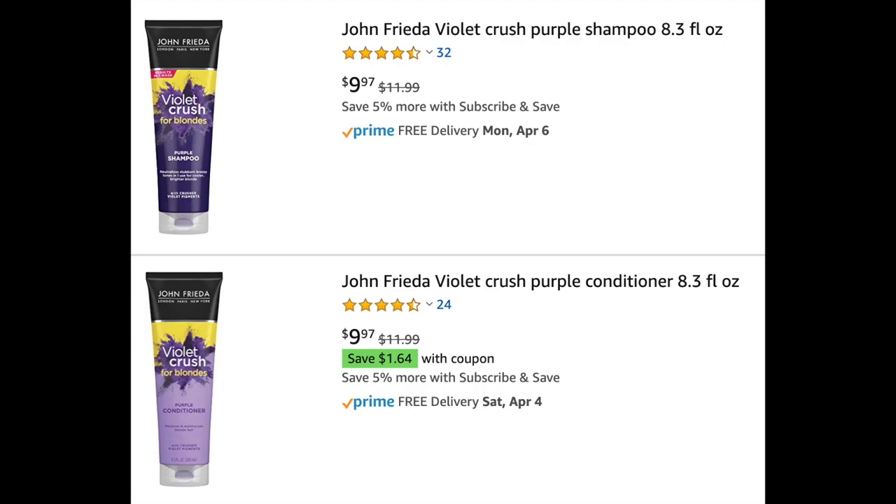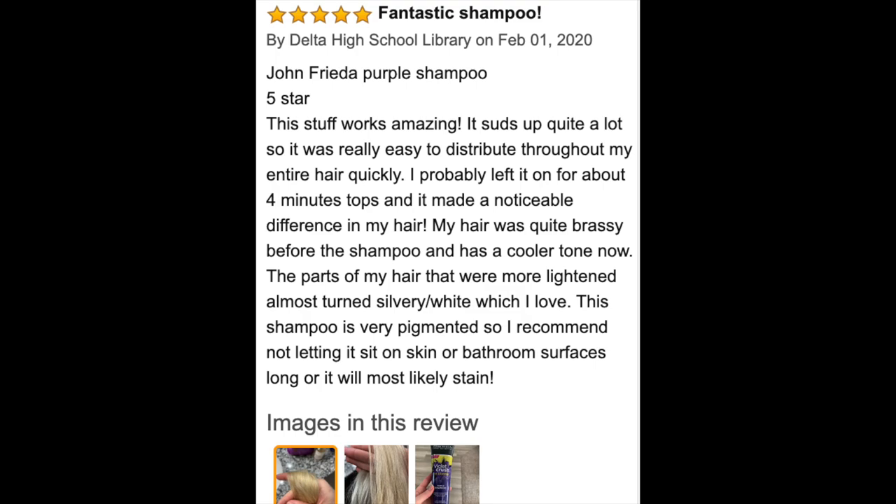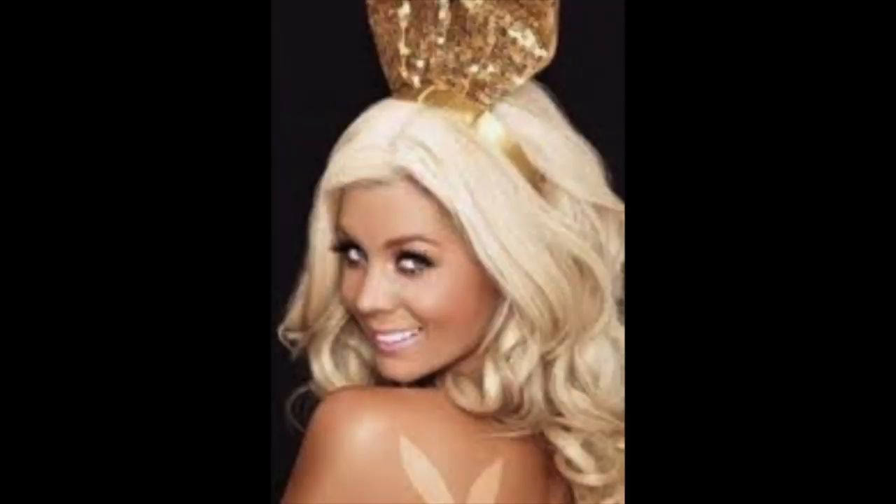Let's go to Amazon and take a look at the reviews, which are really very good for this shampoo. It's a brand new shampoo so there aren't that many reviews, but the shampoo got over four stars as did the conditioner. One review says: 'Fantastic shampoo — this stuff works amazingly. It suds up quite a lot so it was easy to distribute throughout my entire hair quickly. I left it on for about four minutes and it made a noticeable difference.' Her before-and-after picture shows hair very similar to mine. I will never be a playboy-bunny white-blonde, and I don't even look good in that, but I'm hoping this shampoo can take out the brassiness in my hair.